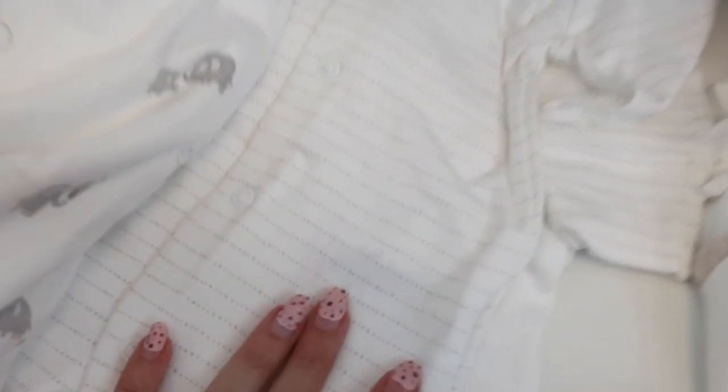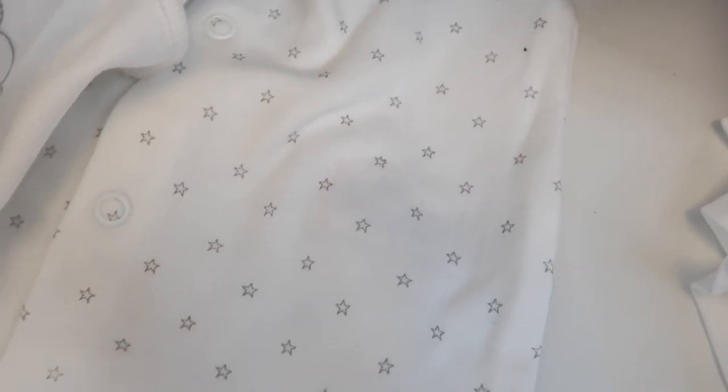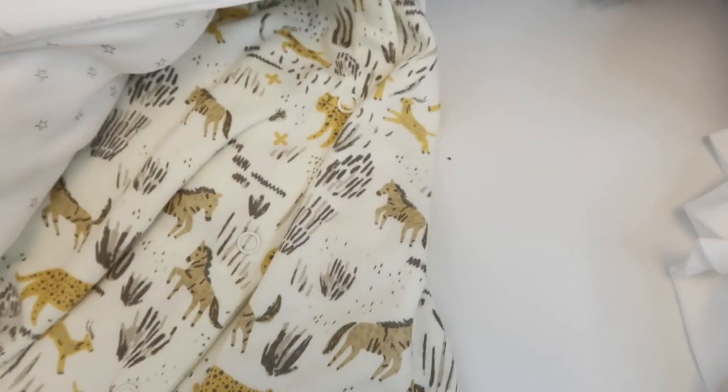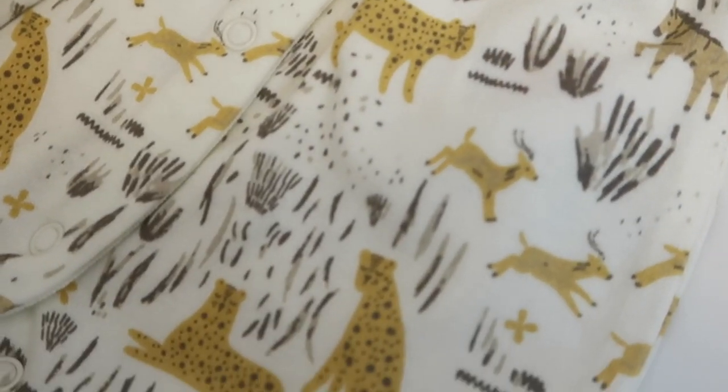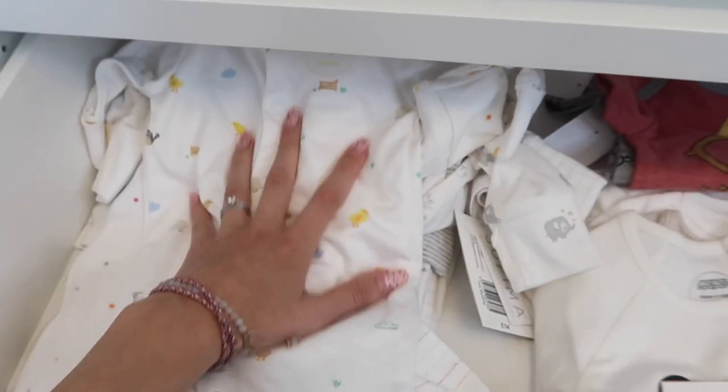Another four-pack from Next includes white with grey elephants and clouds, a grey version of the rainbow dotty stripe, a plain white one with an embroidered cloud saying 'Hello,' and a grey star print. From Mamas and Papas we have a lovely oatmeal-coloured sleep suit with a safari print, and another in oatmeal with a dainty stripe and a little animal saying 'Hello World.' We've got plenty of zero-to-three month sleep suits.